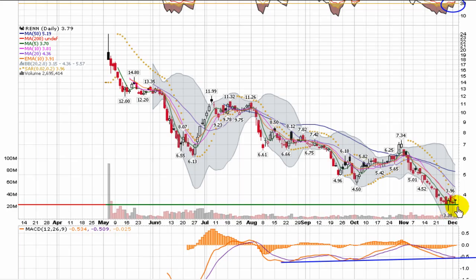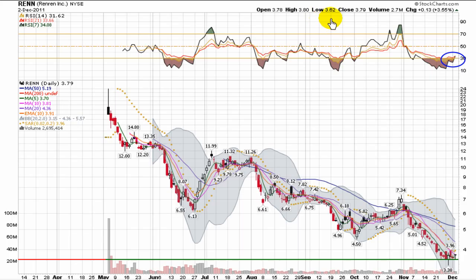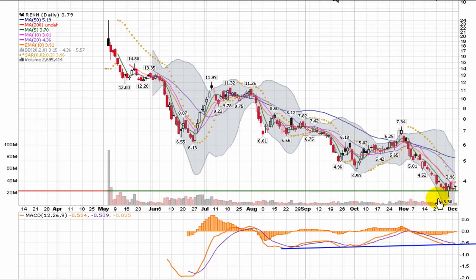What I'll be looking for in this RENN chart is to hold the lows from the previous day. See that low of $3.62? It does pick up a very bottom support at $3.38, but on the day it touched that, it pulled right back up to $3.62. So for the last 6 trading days it's held that level, and that's the key point I want to see stay intact. I don't want to see it close below that, even though it does pick up some bottom support a little bit lower. There is some resistance right in front of it, right around $4.00.